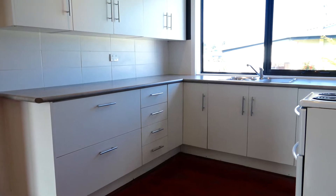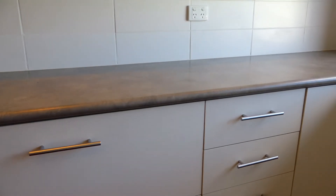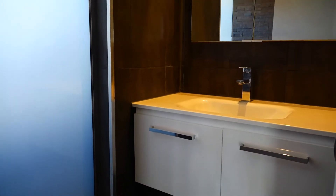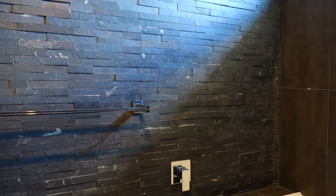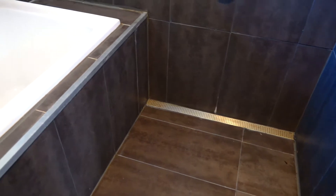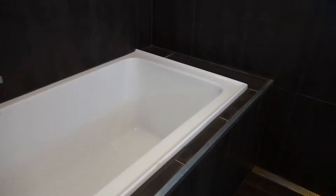Cook up a storm in the functional sleek white kitchen which also enjoys views out to the yard. The bathroom is a standout feature of this home. It offers a vogue style, top fittings, walk-in shower and a deep bath perfect for those relaxing soaks.